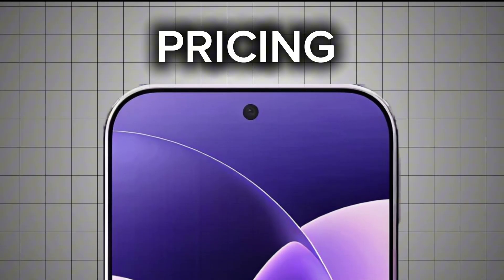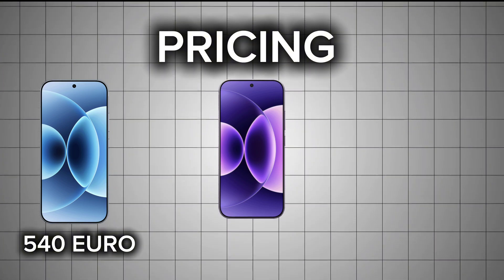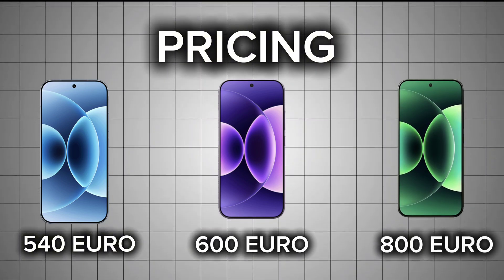In terms of pricing, the base Xiaomi 17 starts at 540 euros, the Xiaomi 17 Pro at 600 euros, and the Xiaomi 17 Pro Max at 700 euros. This video is being prepared at the end of September, so if there are any price updates or errors, they'll be noted in a pinned comment.